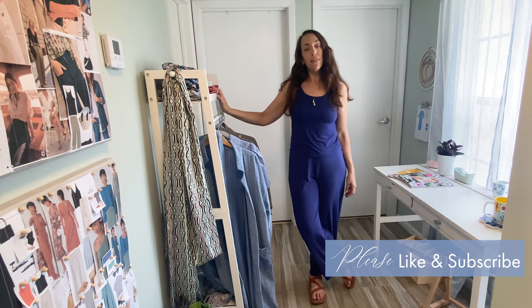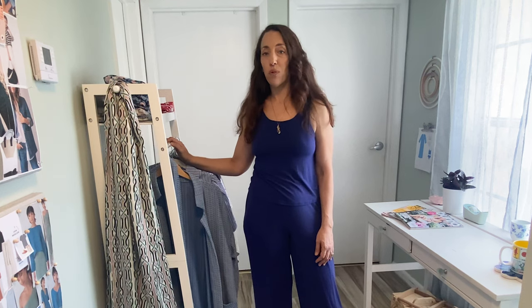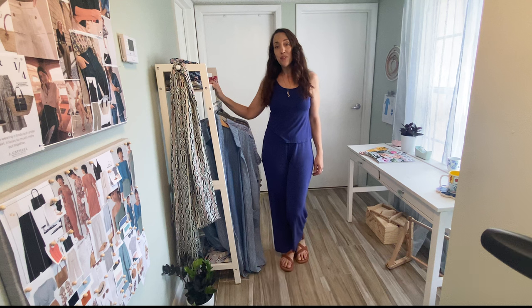Subscribe to my channel and hit the notification bell to get updates on new videos as they release. One of the things I'm really excited to sew this season are some luxurious silky pajamas. If you're anything like me, you probably have a drawer full of mismatched old tees and rowdy sweatpants and leggings that you wear around the house. I want to look good even when I'm doing laundry, packing lunches, getting dinner ready, and going to bed. Today I'm going to share what I'm making, some loungewear and sleepwear inspiration, plus lots of pattern options.